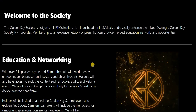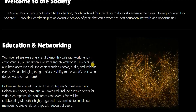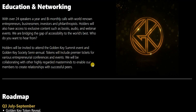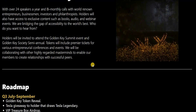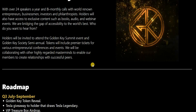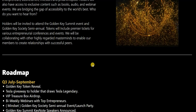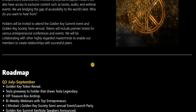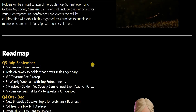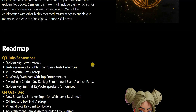If you're an investor, entrepreneur, or interested in crypto and web 3.0, this is the NFT for you. They have over 24 speakers a year in bi-monthly calls with world-renowned entrepreneurs, businessmen, investors and philanthropists. Holders also have access to exclusive content such as books, audio, webinars and events. They're bridging the gap of accessibility to the world's best. Holders will be invited to attend the Golden Key Summit event and the Golden Key Society semi-annuals. Tokens will include premium tickets to various entrepreneurial conferences and events, and they'll be collaborating with other highly regarded masterminds to enable members to build relationships with successful peers.